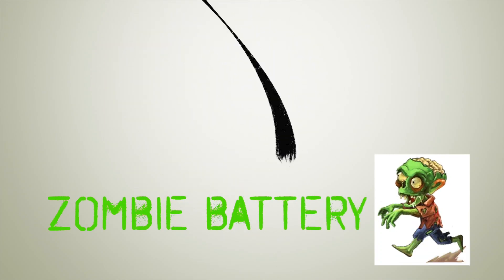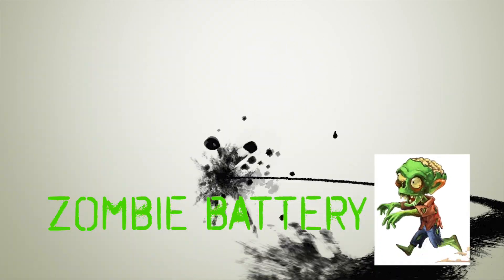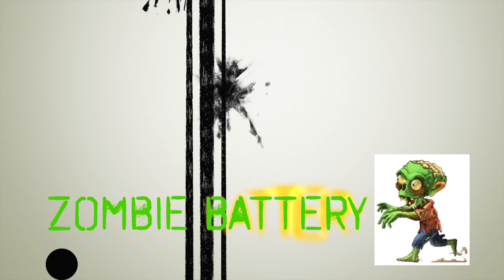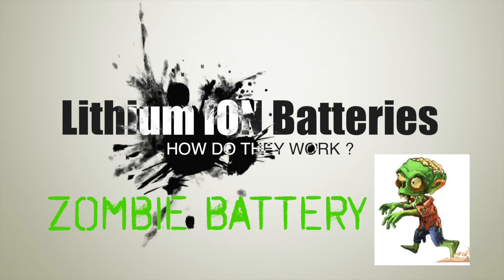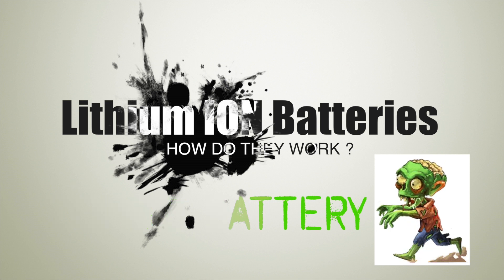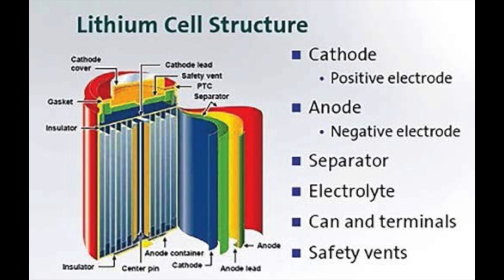So you really have to recycle the entire product. So I wanted to know, and I thought you would like to know, why are these lithium-ion batteries so dangerous? How do they work? Well, like all batteries, lithium-ion batteries have a cathode and an anode, and it's full of electrolyte.